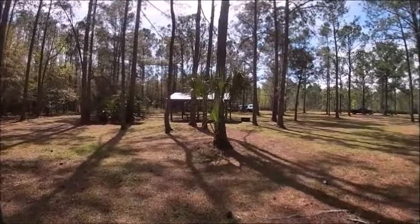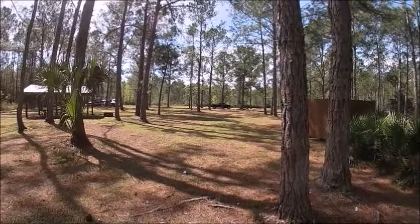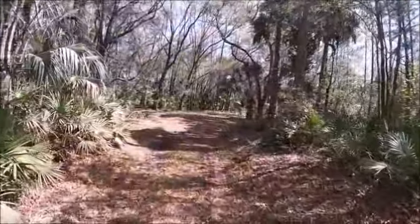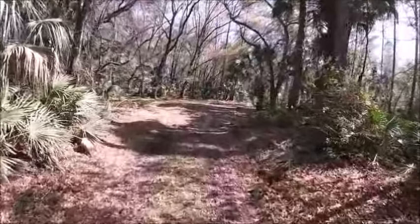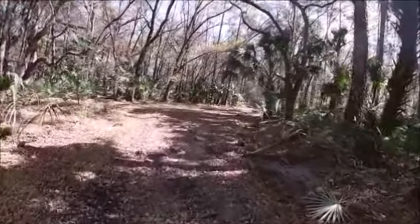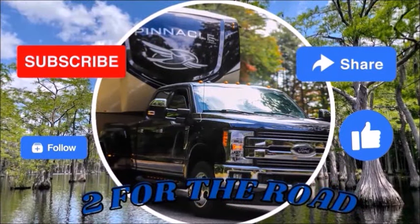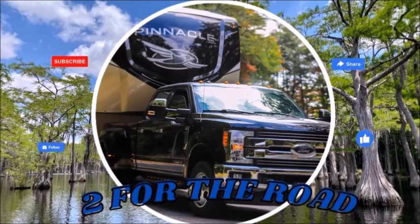The Oak Ridge Equestrian area did not disappoint — it was a very nice little park, nicely shaded with plenty of room from your neighbors. We sure did like this park and we think you would too. Consider subscribing to our channel; you never know, we may be guilty of adding to your bucket list. And as always, thanks for watching Two for the Road.